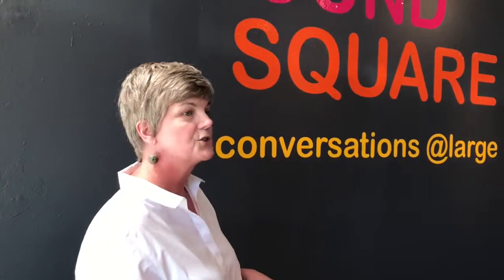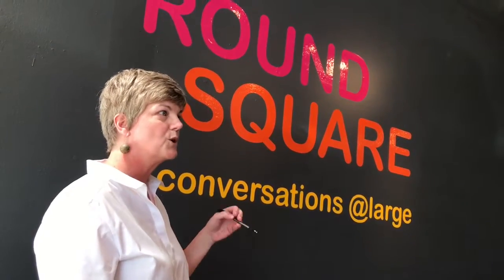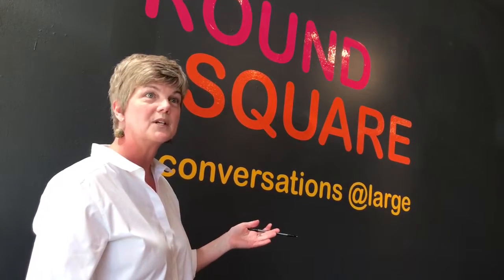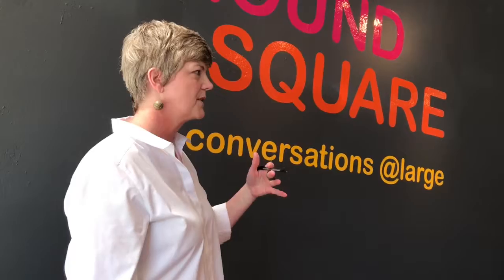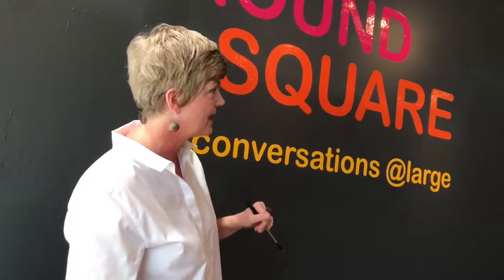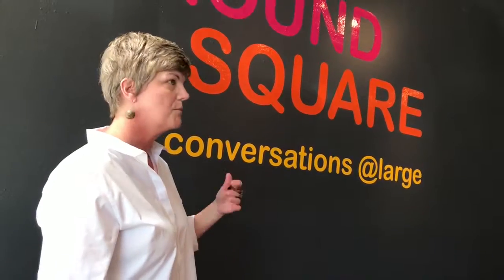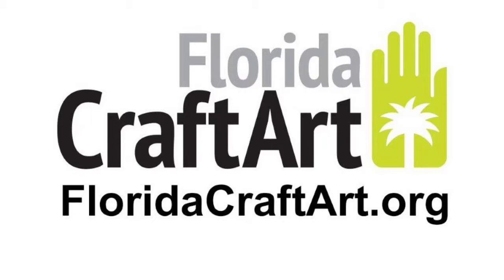Round Square also alludes to a square peg in a round hole — something that's a kind of contradiction, it doesn't actually fit. A lot of these pieces, if you were to see them individually or meet these artists individually, you wouldn't necessarily put them together. But when you bring them together in this room and start watching the connections between their pieces — whether that's scale, color, or more obvious links — round square does have a relationship. The subtitle 'Conversations at Large' refers to the relationships and conversations that happen across the room and next to each other. As you look at different angles through the show, there's a relationship. Round Square will be on exhibit at Florida Crafts Art Exhibition Gallery through April 22nd.